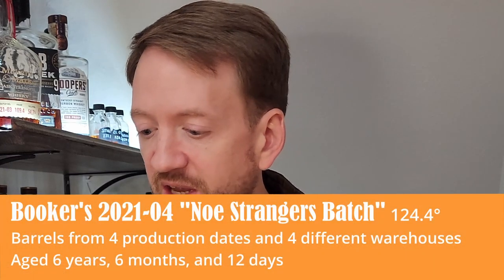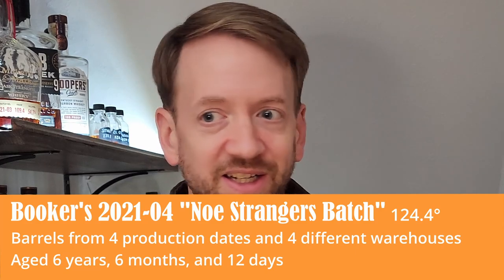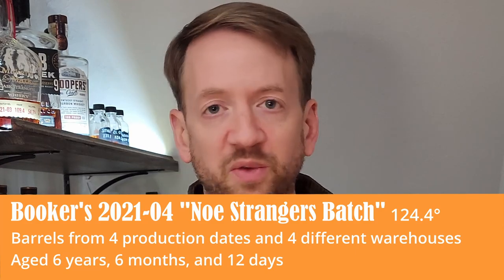So here's what I want to do — I want to compare the 2022-04, the new release, to last year's 04 release. See how they are the same, see how they differ. Here's 2021-04 — this was the No Strangers Batch. Oh, completely different noses. More of an ethanol, nail polish-y thing happening in the 2021, but surrounded by some nice spice notes, some caramel, a little vanilla.